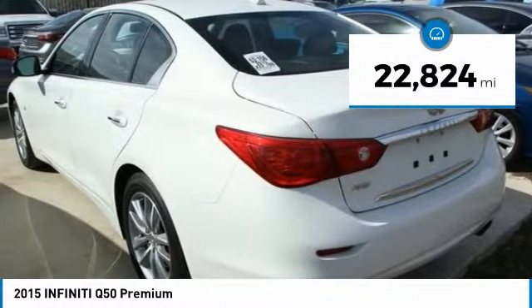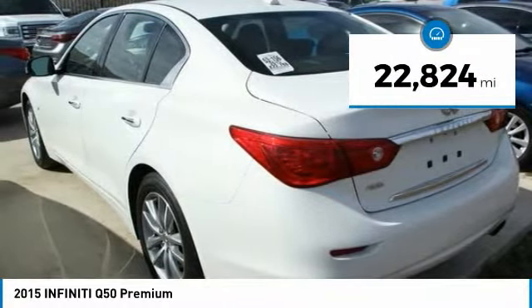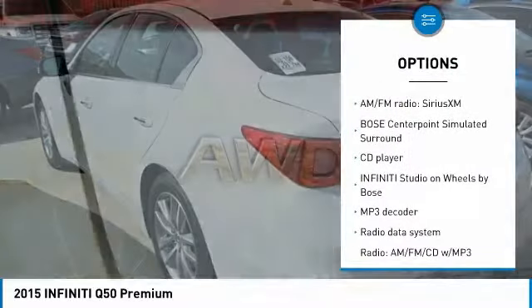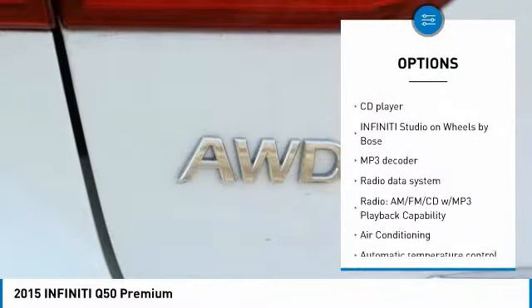This vehicle has less than 25,000 miles. Here are some of this vehicle's great options: navigation system, backup camera, heated seats, and traction control.